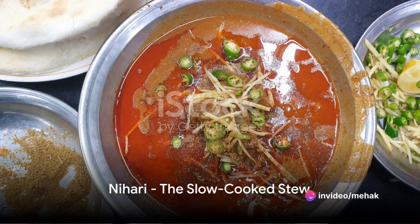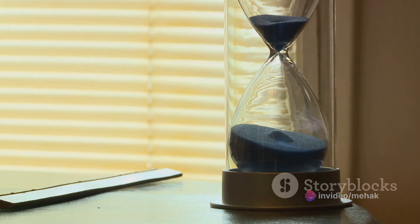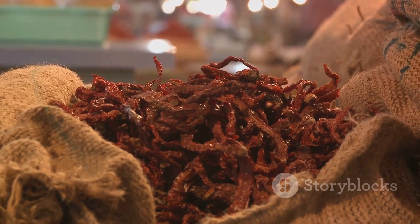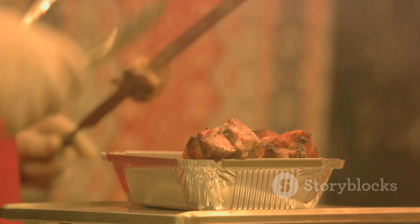Fourth on our list is Nihari, a slow-cooked stew of meat and spices. This dish is a testament to the art of patience. Hours of slow cooking result in a dish that is intensely flavorful, with meat so tender it falls off the bone.